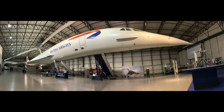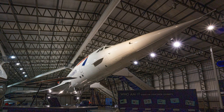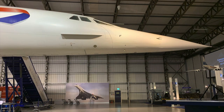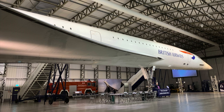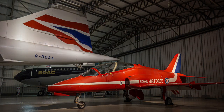G-BOAA, seen here displayed at the Museum of Flight, East Fortune, near Edinburgh, is a unique exhibit because, being the oldest of the fleet, it was never declared airworthy following the crash of 2000. Incredibly, BOAA was transported from Heathrow to Scotland in 2004 by dismantling the airframe, transporting the different sections by road and by sea, and reassembling once it had reached its destination — a painstaking process that took four years to complete, but well worth it.